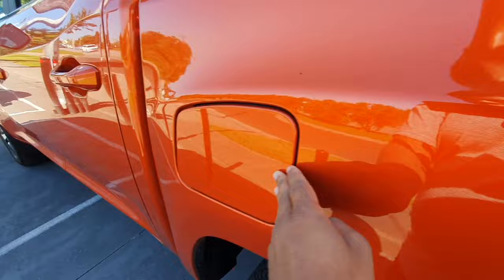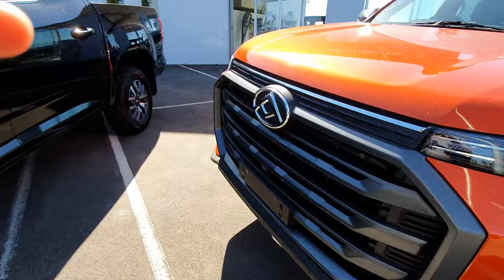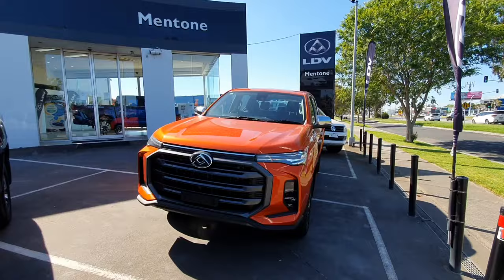Well, that's my little walk around of the LDV T60 Max. Hope you enjoyed this video. This car is for sale at Mentone LDV — I'll leave the details in the description below. This was a little bit of an unexpected video. Hope you enjoyed it and thanks for watching guys. Take care.